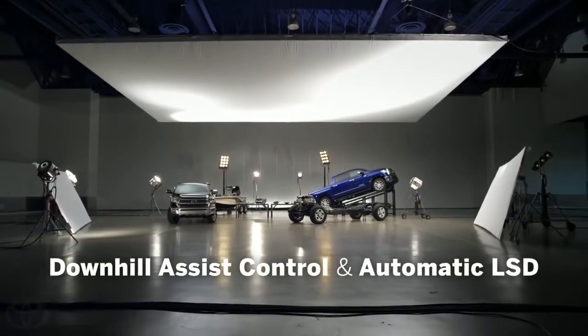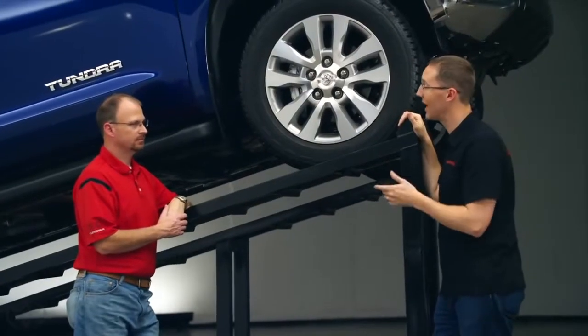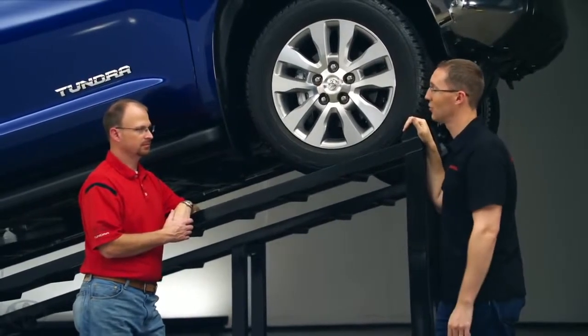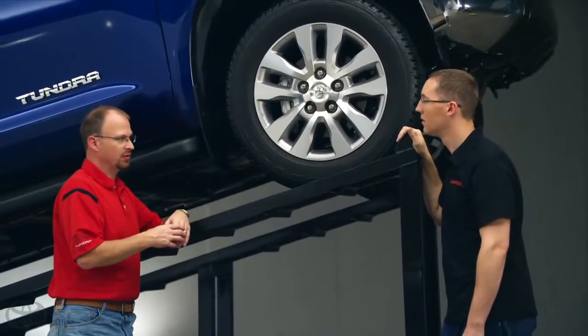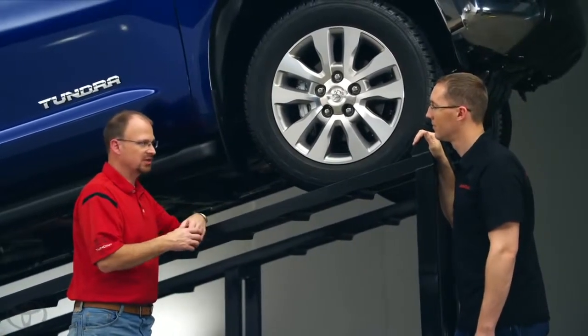One forum member was asking, does the truck have a locker? And then someone else asked, does it have downhill assist control? That's a really good question. As we've gone through and looked at things we can do to improve our truck, we investigated whether we should offer a locker on this truck. We also looked at downhill assist as well. And we just didn't see a lot of support for these features, a lot of customer demand for these features.